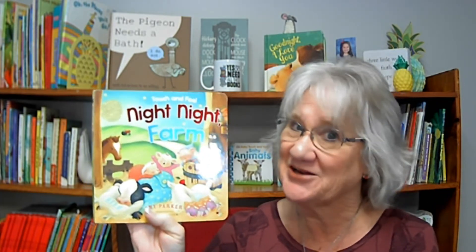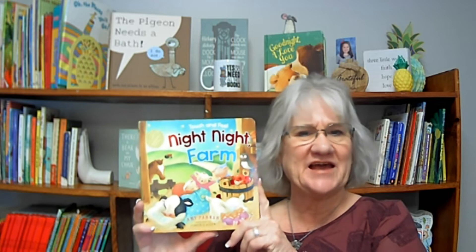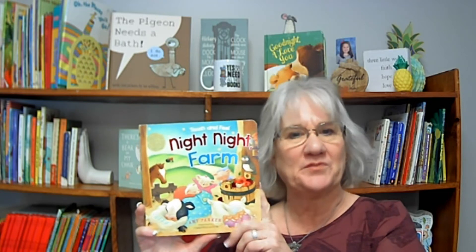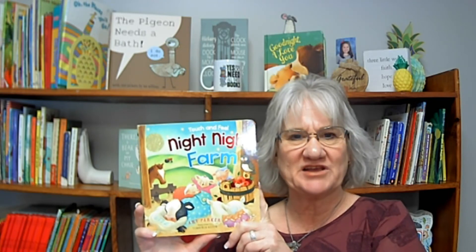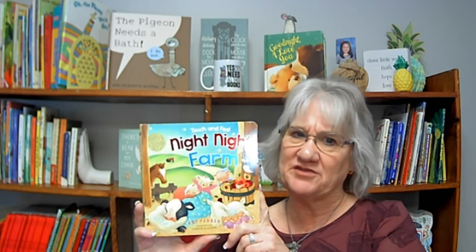So this book is called Night Night Farm. Night Night Farm. You can see from the picture that we're definitely going to be taking a trip to a farm. And if you look close, you're going to see that all these little animals are getting ready to go to bed, just like you. So this is going to be a fun book. I wonder what the animals do before they get ready to go to bed. I wonder if they all do different things, or if they all do the same things.